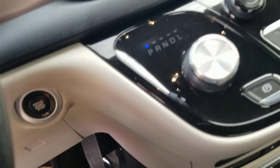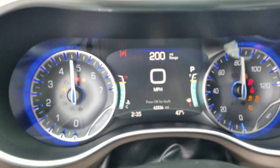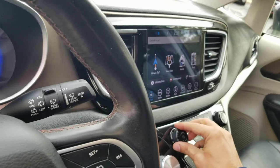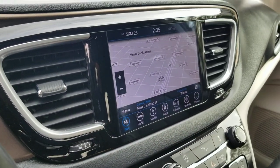I like the push-button start — keys stay in your pocket or purse, put your foot on the brake, push the start button, and it fires right up. It's at 62,336 miles. The radio works, navigation is in here, and there's a huge backup camera on a nice touchscreen.